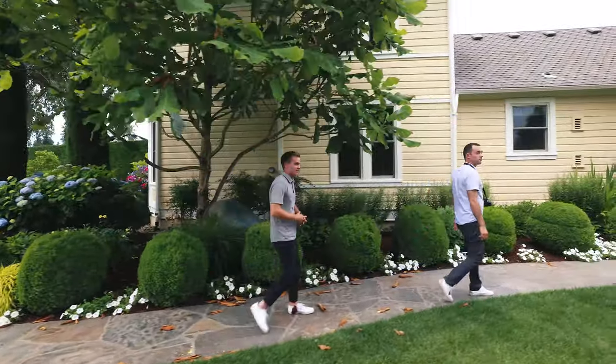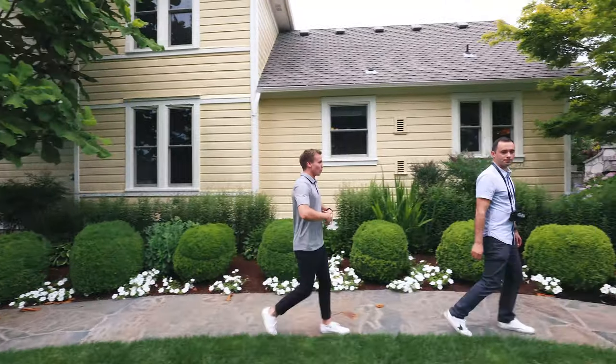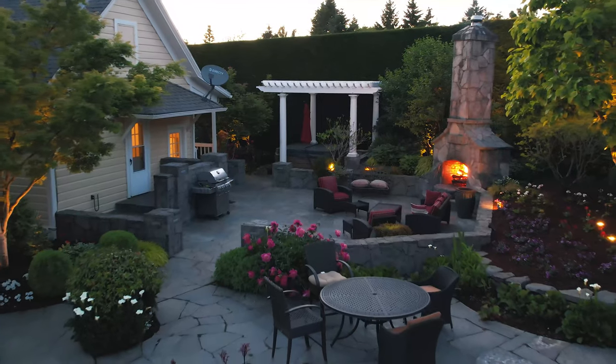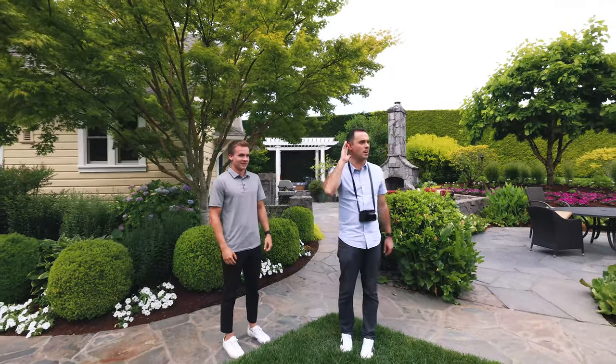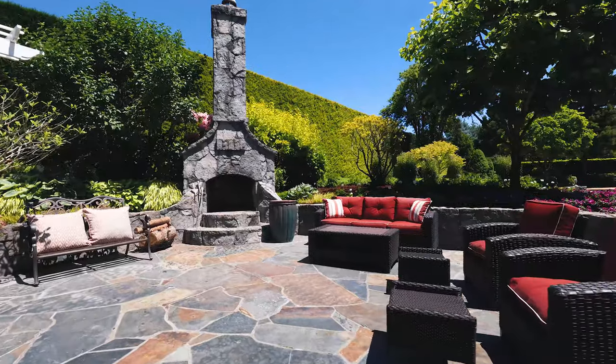Now we are walking to the backyard. You get a multitude of different species of trees and so many different annual flowers — it is gorgeous back here. You're opened up to a big entertainer space with an outdoor fire pit, wonderful outdoor seating, and pavers galore. You can barely hear over this roaring water feature.